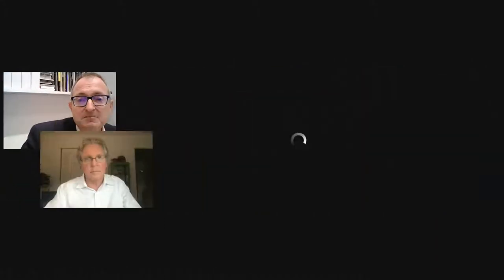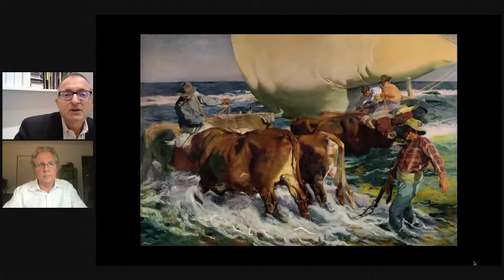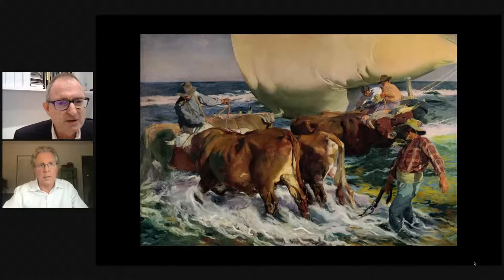Glenn invites viewers to add questions to the chat box as the conversation continues. The first slide shows the Sorolla painting, currently on view at the museum. Glenn asks Robert what he learned while pulling the exhibition together, and Robert explains that he learned a great deal more about Sorolla than he previously knew.